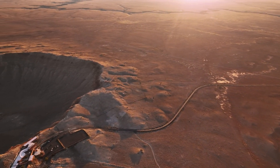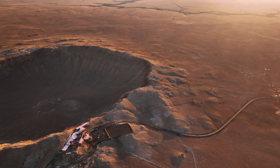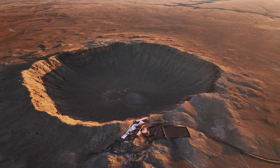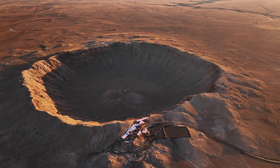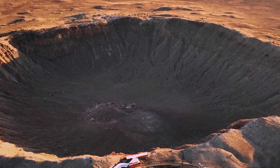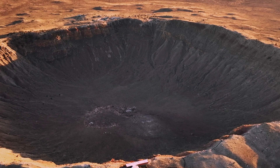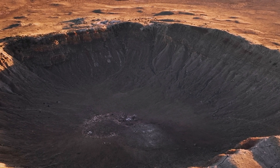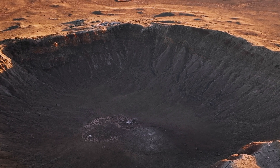This giant depression is one of the best preserved meteor craters in the world. Measuring nearly a mile across and over 550 feet deep, Meteor Crater is the result of an iron-nickel asteroid roughly 150 feet wide slamming into the earth at an estimated speed of 26,000 miles an hour.